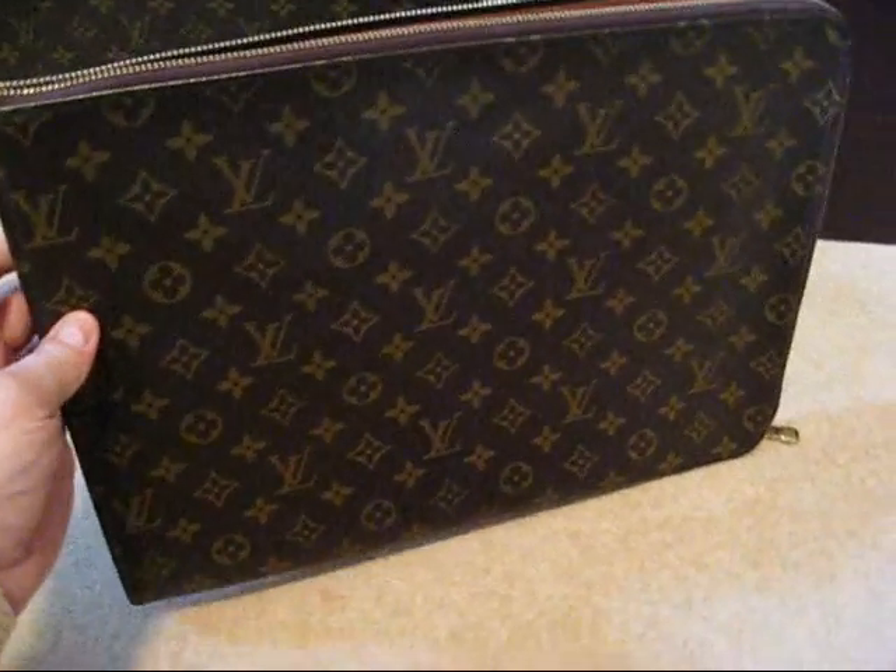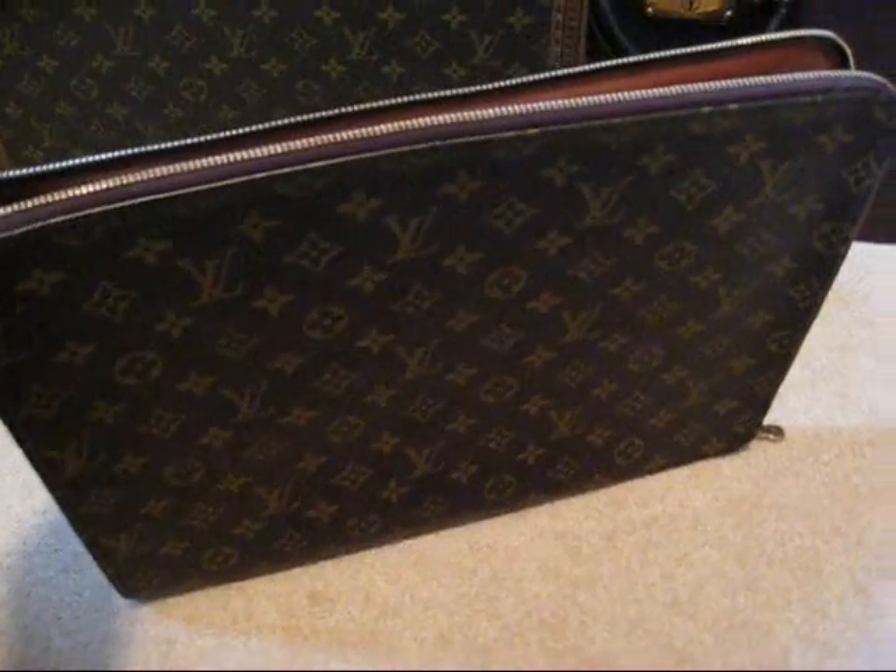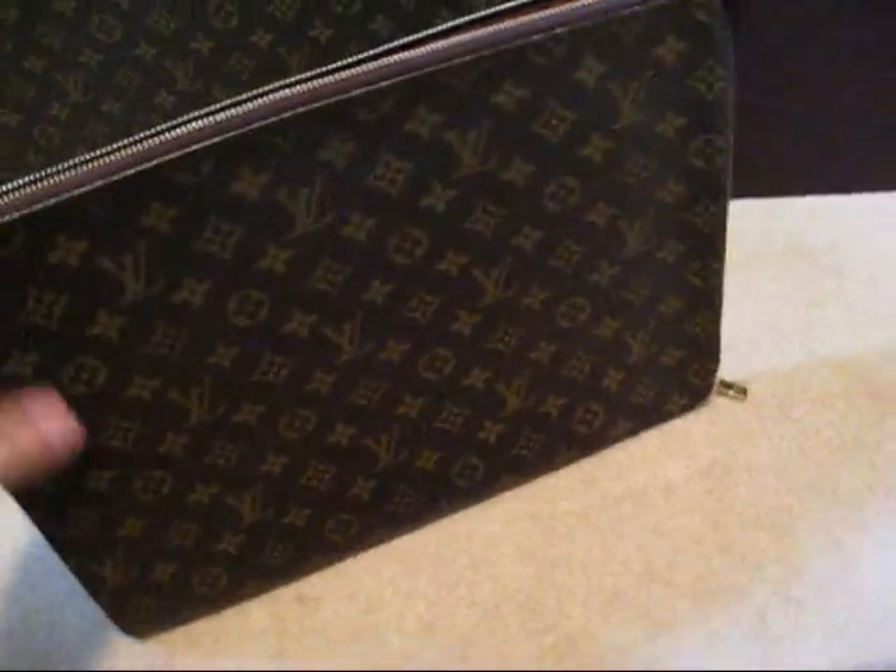The other thing about this document pouch that makes it so handy is that it's quite a small item. So it's not heavy, it's very inconspicuous. So that's the Louis Vuitton document holder.